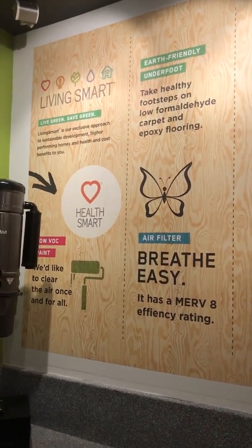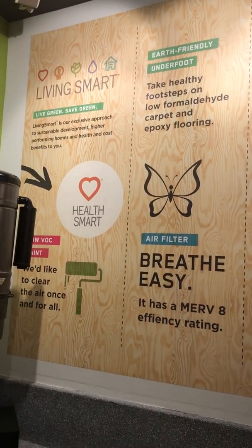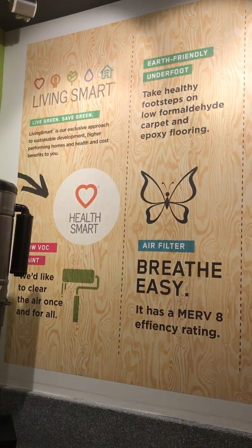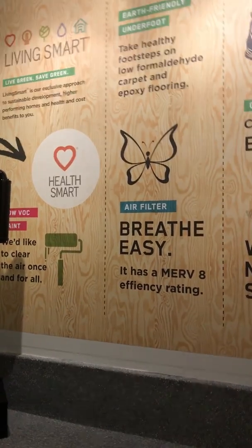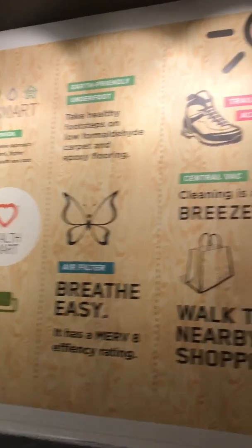LivingSmart is a Party original. Back in 1998, we set out on a mission to build a more cost-efficient and healthier home for you and your family while also saving your piggy bank. And voila, LivingSmart was born. Take a look around — you'll find examples of all the different LivingSmart features that work together every day to bring you a better home.